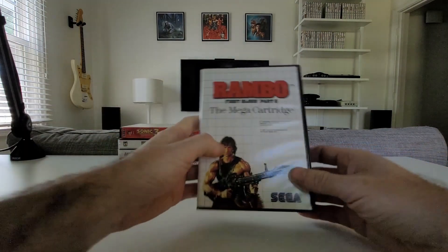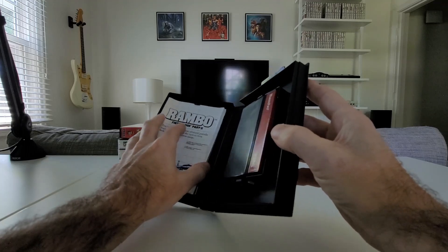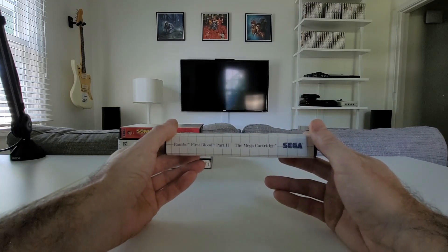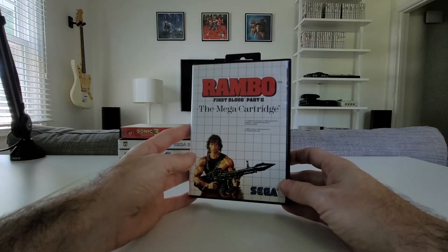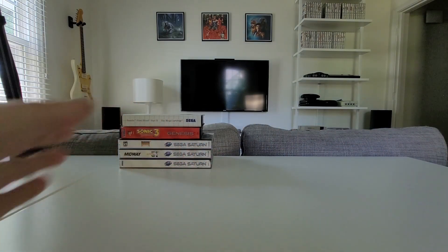Next up, we have the lone Master System game: Rambo, First Blood Part 2. I was a huge Rambo fan as a kid and loved playing Army. This game looks very similar to Commando on the Nintendo, which I love. It runs slower in general and is very, very difficult — I loaded this up to capture some footage and I was dying immediately. I'm sure it'll get easier with more experience, but it didn't make a great first impression. I've seen it at game stores constantly and knew one day I'd pick it up, and finally did.